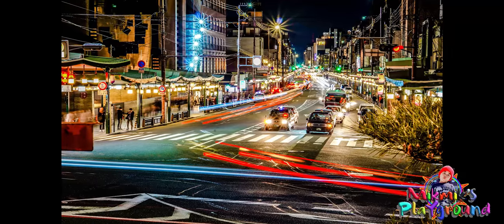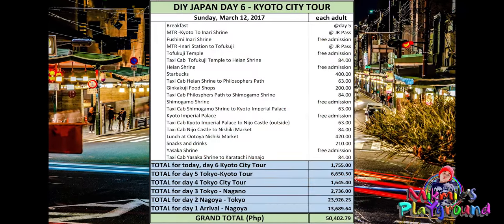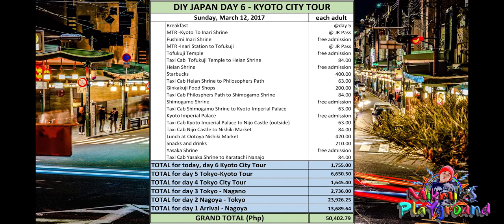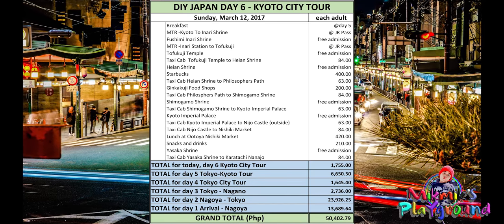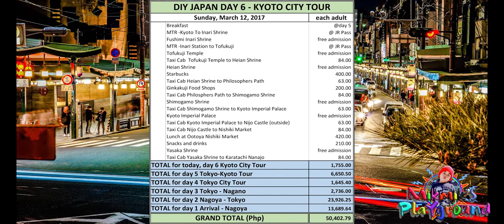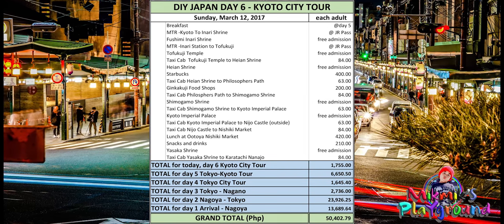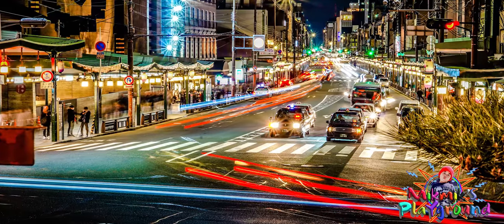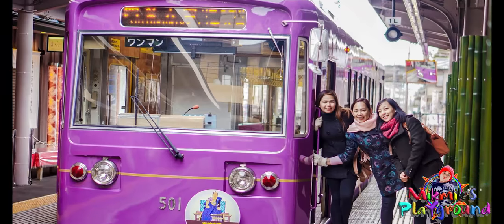The total cost for the day was summarized on screen. See you on Day 7!